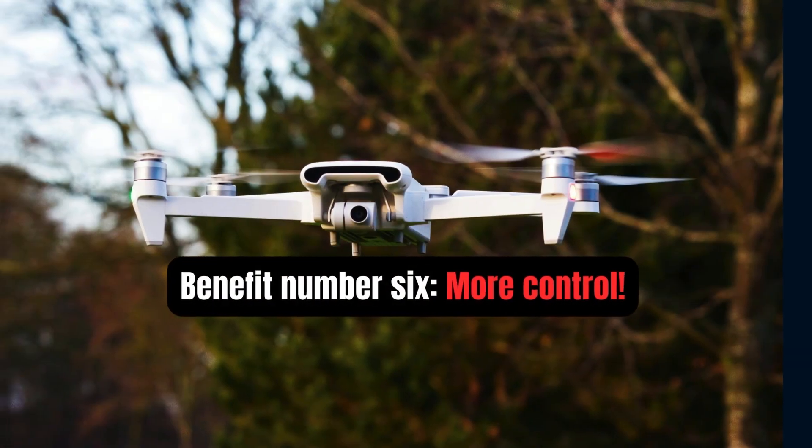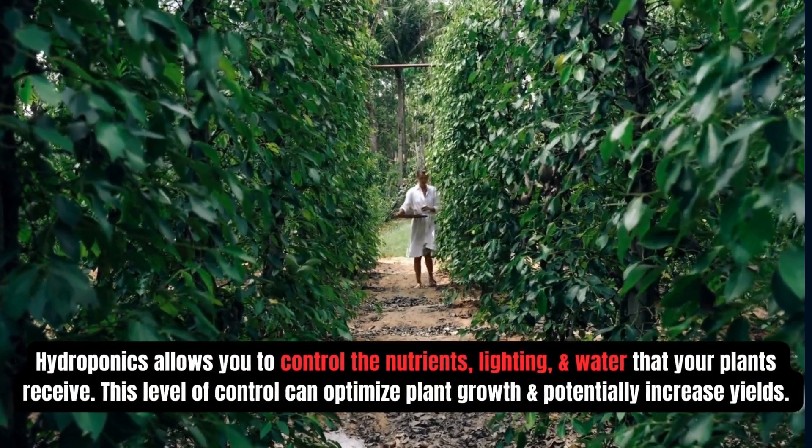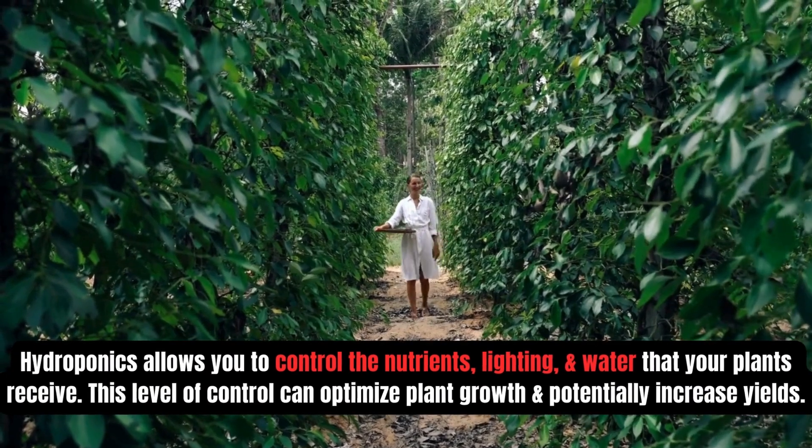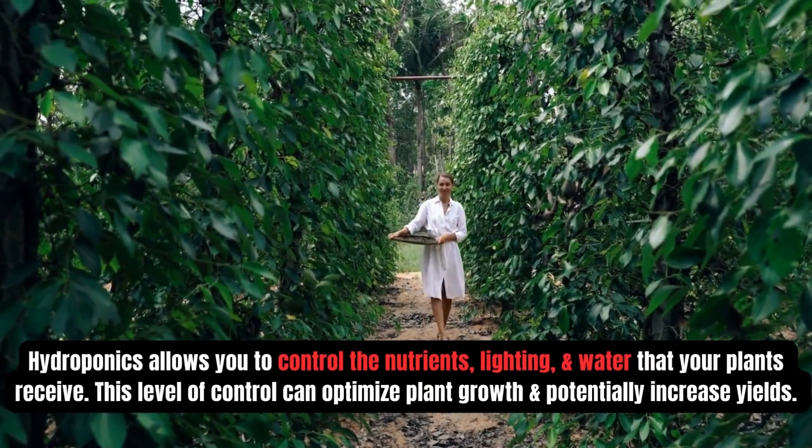Benefit number six: more control. Hydroponics allows you to control the nutrients, lighting, and water that your plants receive. This level of control can optimize plant growth and potentially increase yields.